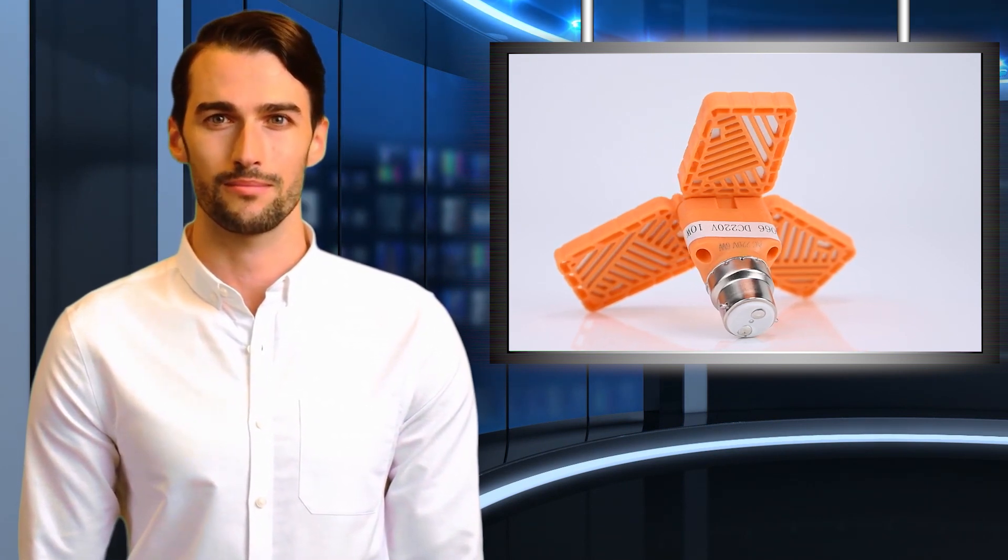Here is the list of some of these advantages: energy efficient, more durable, better light quality, and emits light in a specific direction. So what are you waiting for? Purchase these amazing high-quality LED lights today. Thanks for watching this video — subscribe to our channel for more updates.